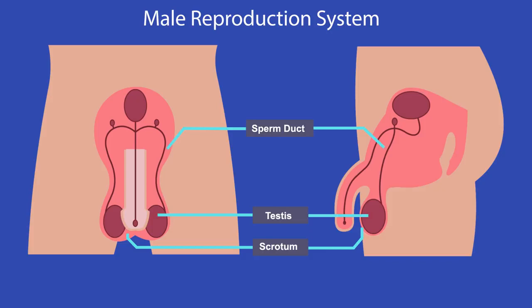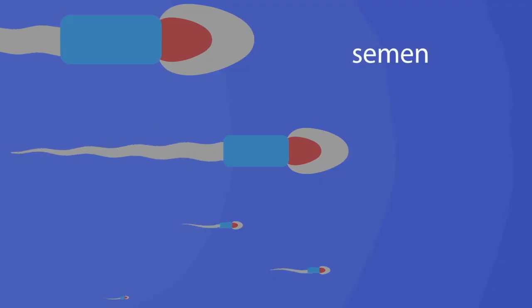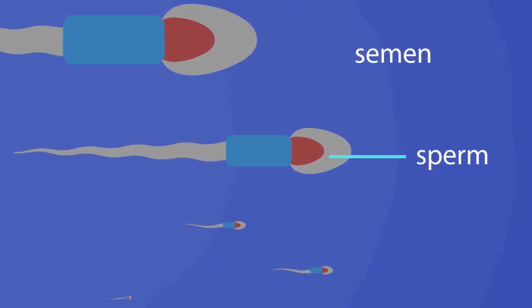The sperm ducts carry sperm from the testes to the urethra, which is a tube running down the inside of the penis. Here the sperm is mixed with secretions from glands to produce a liquid called semen, which helps carry the sperm into the female reproductive system.